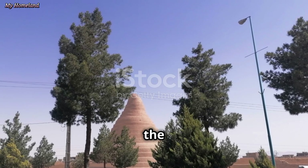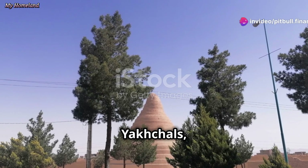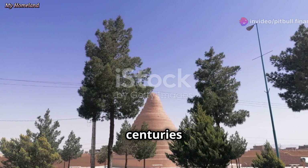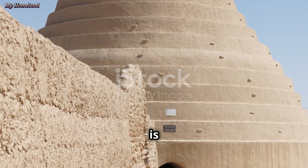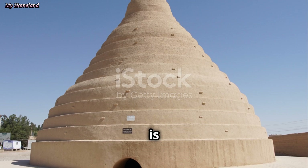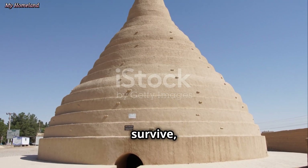Today, as we marvel at the complex technology that keeps our food fresh, it's important to remember the yakchals — these ancient wonders that served the same purpose centuries ago. They remind us that innovation is not limited to any particular era or technological advancement. It is a timeless human endeavour, driven by the need to adapt, to survive and to thrive.